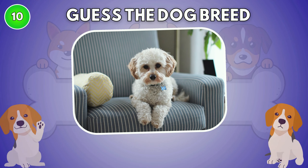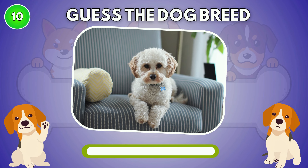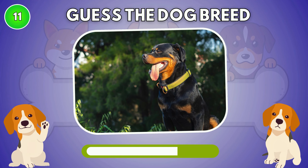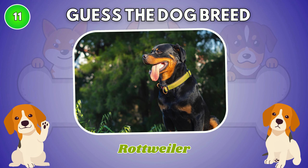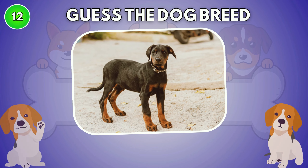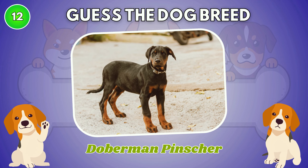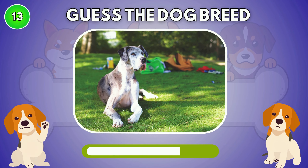What type of dog is this? It is Shih Tzu. The answer is Rottweiler. St. Bernard — what is your guess? Doberman Pinscher.